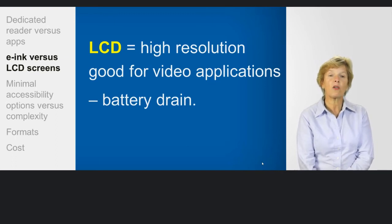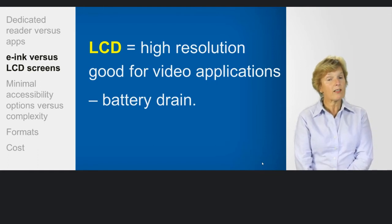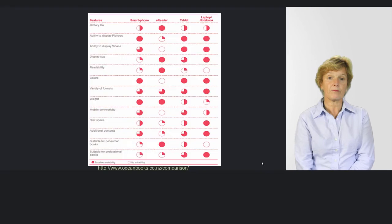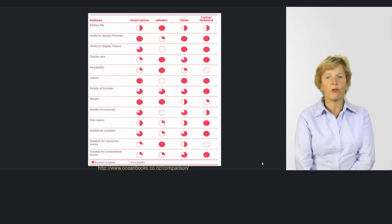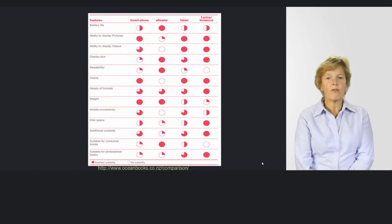This is something that augmentative communication device users have had to think about, because their students are not only using tablets for reading but also for speaking, which can have a huge impact. There is a website that has done some interesting comparisons. The red blob circles on the chart indicate the highest suitability according to the research, though we're debating some of these, and of course it's going to change over time.